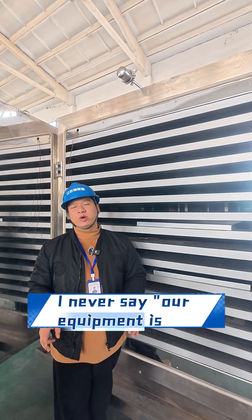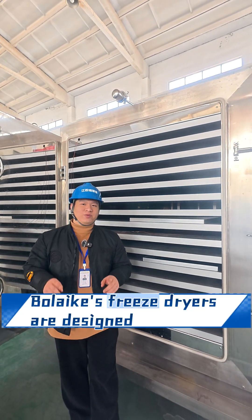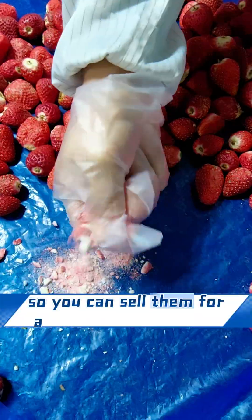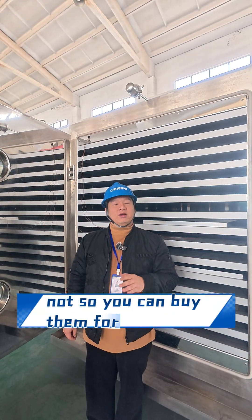Therefore, I never say our equipment is cheap. I only say one thing: our freeze dryers are designed so you can sell your products for a higher price, not so you can buy them for a lower price.